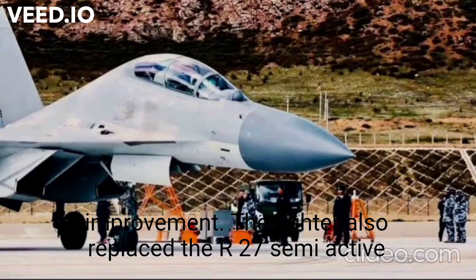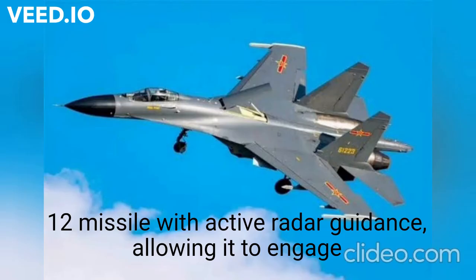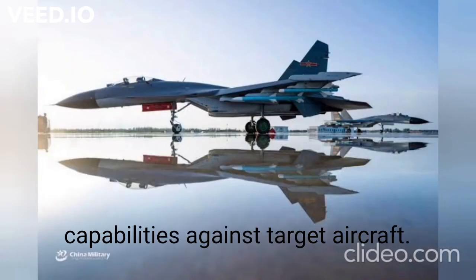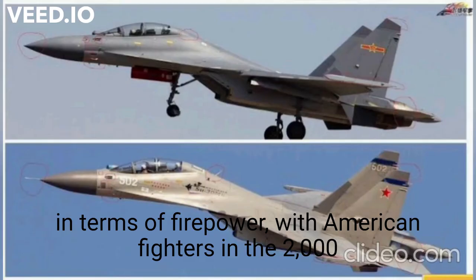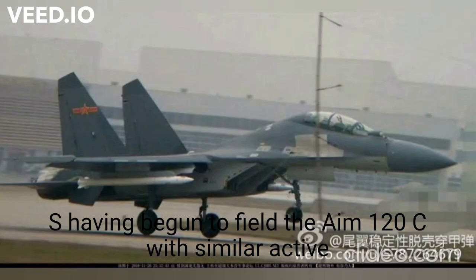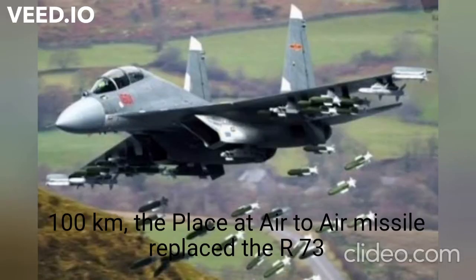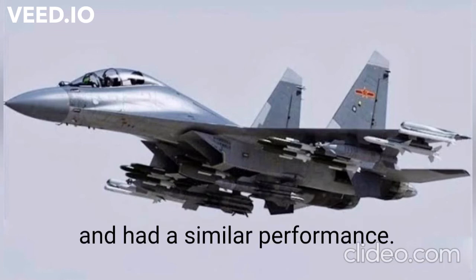The fighter also replaced the R-27 semi-active radar-guided air-to-air missile with an indigenous PL-12 missile with active radar guidance, allowing it to engage more targets simultaneously and providing fire-and-forget capabilities against target aircraft. This placed the aircraft on par with the latest U.S. competitors in terms of firepower, with American fighters in the 2000s having begun to field the AIM-120C with similar active radar guidance capabilities and a similar range of around 100 kilometers. The PL-8 air-to-air missile replaced the R-73 and had a similar performance.